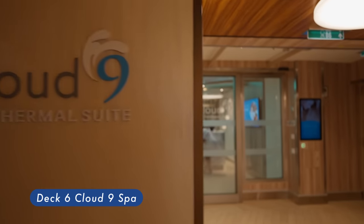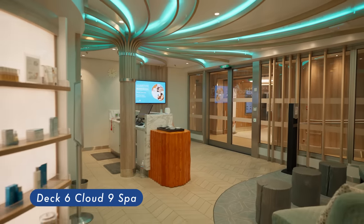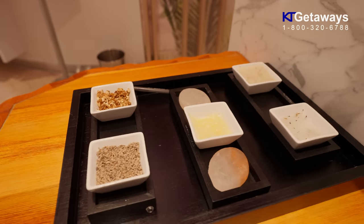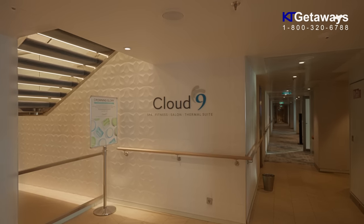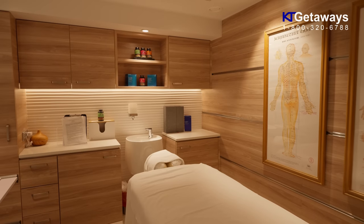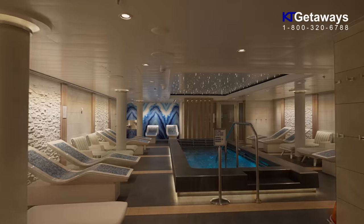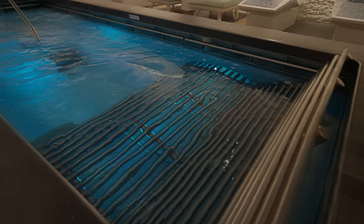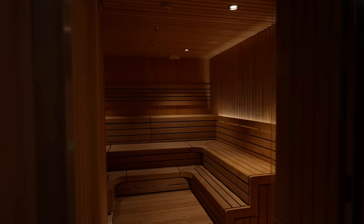Cloud 9 Spa. Escape to a world designed, from the ground up, for relaxation. Cloud 9 Spa staff are masters trained in the craft of simply helping you chill. What's their secret? Massages, facials, body wraps, thermal suites and more. Plus the amazing hydrotherapy pool — these are the tools of the trade. And the trade is ultimate relaxation.